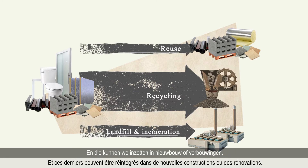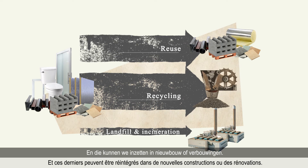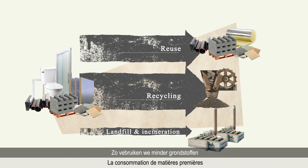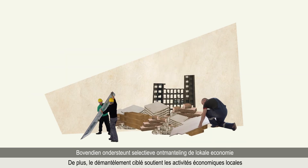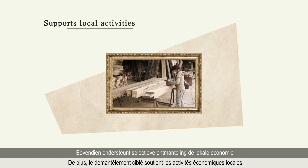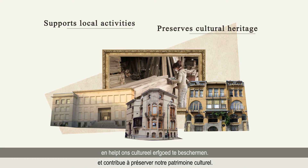Applying dismantling more widely means a larger array of reclaimed building materials becomes available. And these can be reintegrated in new constructions or refurbishments. As a result, less raw materials are consumed, less waste is produced. Moreover, selective dismantling supports local economy and helps preserve our cultural heritage.